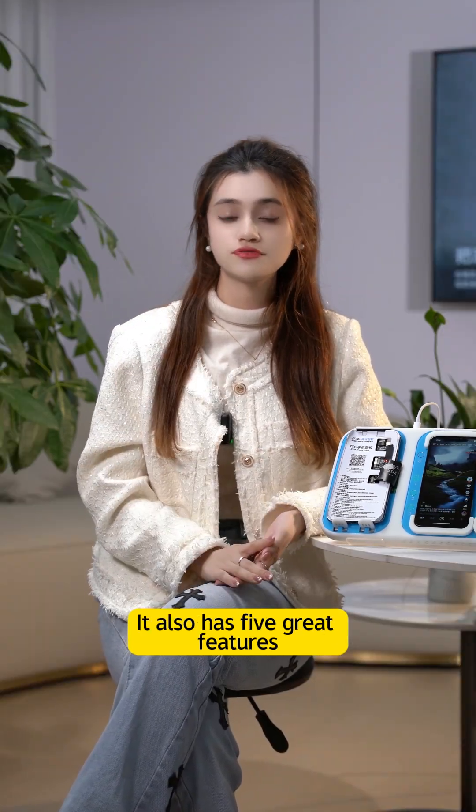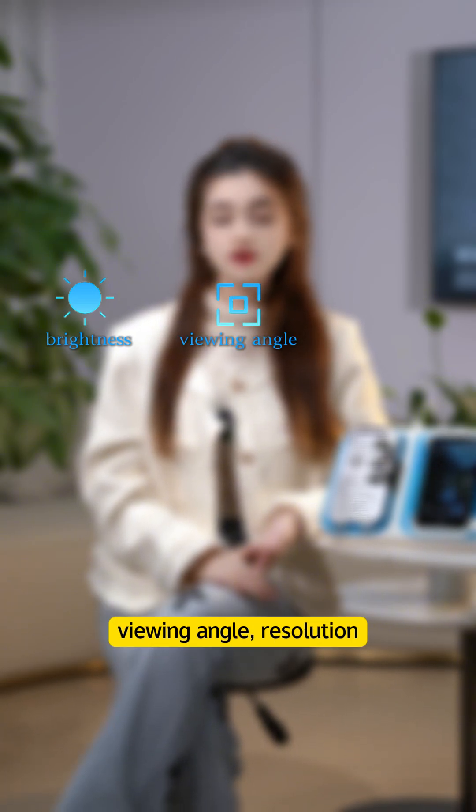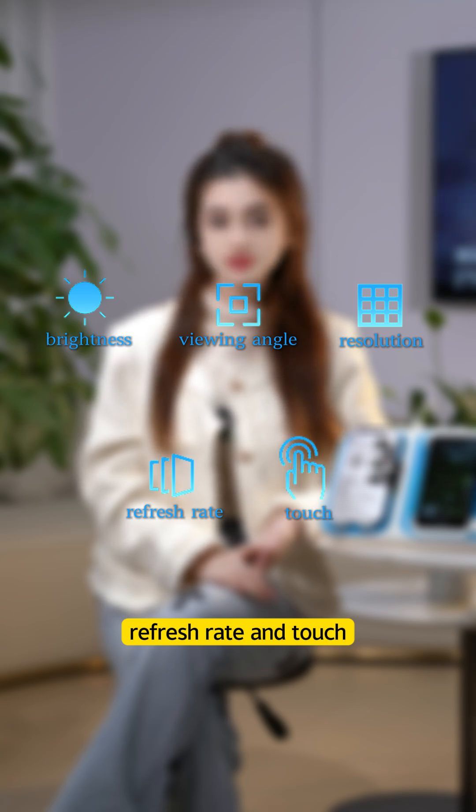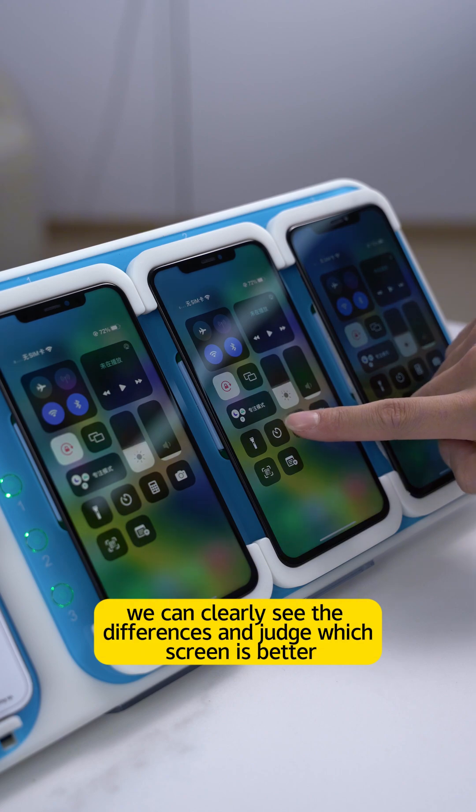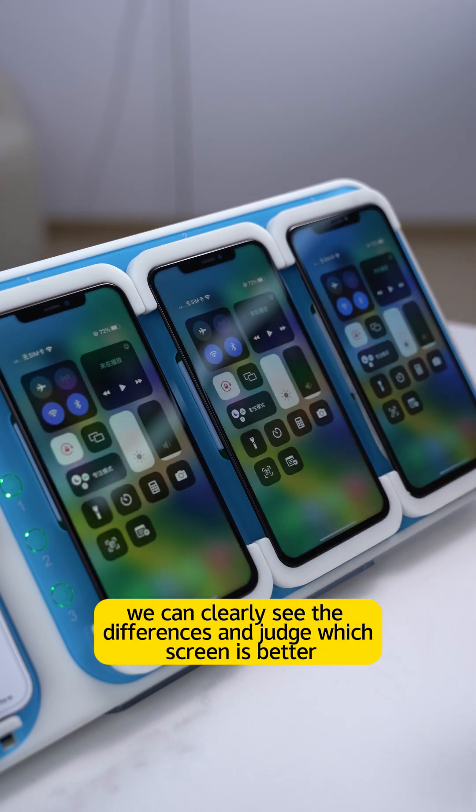It also has five great features including upgrade tests on brightness, viewing angle, resolution, refresh rate, and touch. The test results are presented at the same time, so we can clearly see the difference and judge which screen is better.